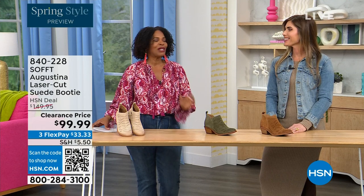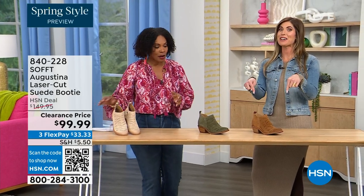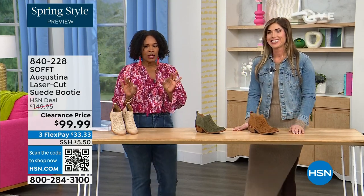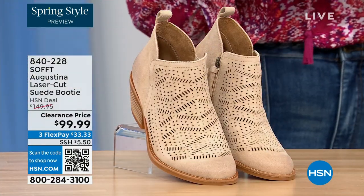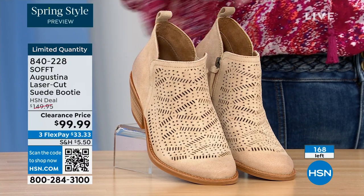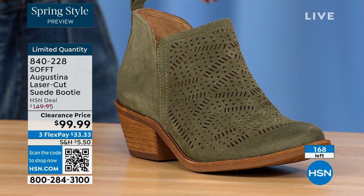It's our spring style preview! These are actually my favorites of the hour. These are called the Augustina — a laser cut suede bootie, and they're very limited. We have them for you in biscotti, fern, and Havana brown. Originally brought in sizes six to eleven including half sizes.